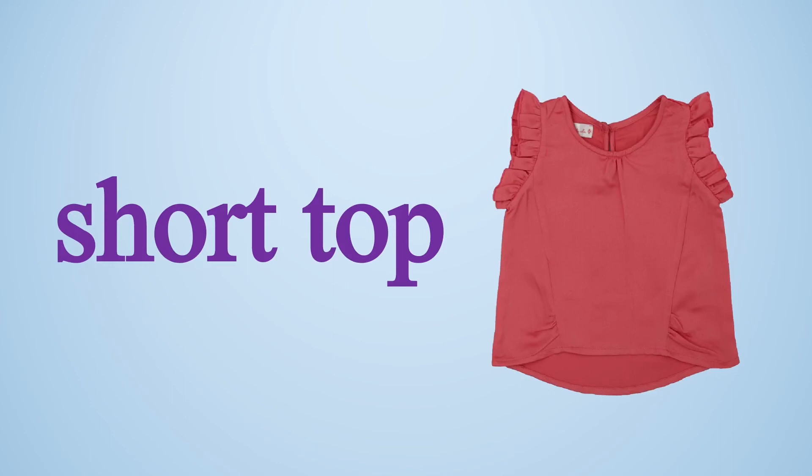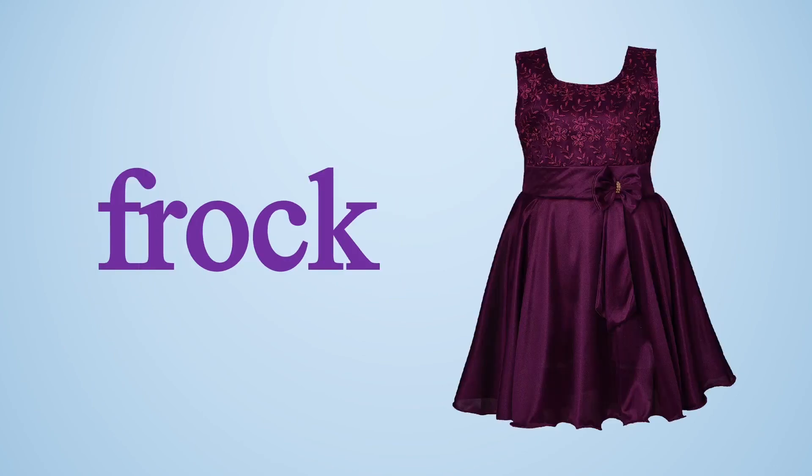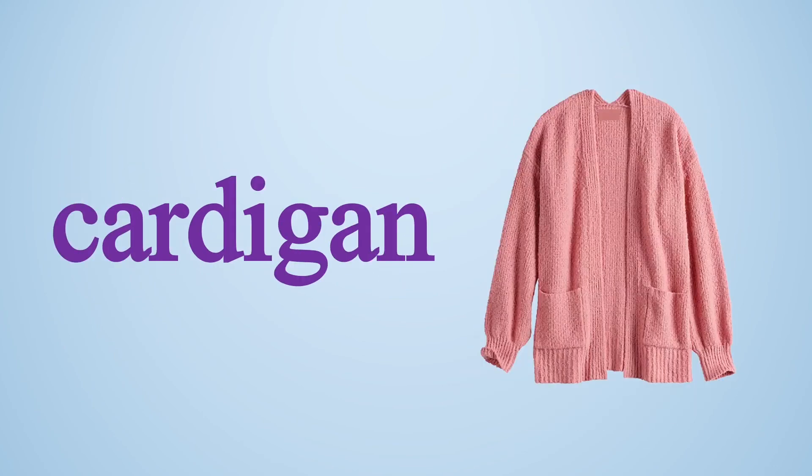Girls use these with jeans, long skirt, or short skirt. Long top. These are used with pants or jeans. Crop top. Crop top can be both long and short. Cardigan. Cardigan is only for girls, which is used for the winter season, and the cardigan may have pockets also.